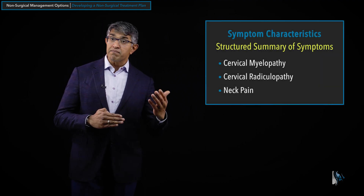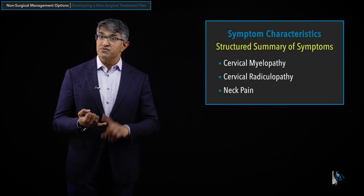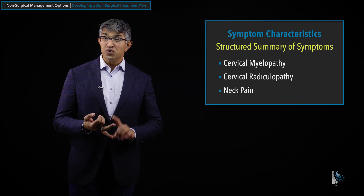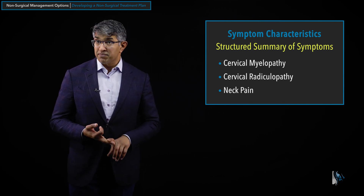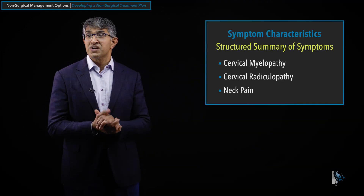Now that we have talked about the different types of non-surgical treatment we use with spondylosis, let's talk about how we would apply that to a specific patient. We'll talk about the symptom patterns that people with spondylosis may present with. They include the symptoms of cervical myelopathy, cervical radiculopathy, and neck pain. Patients can have one, two, or all three of these symptom constellations, and we're thinking about the full set of patterns they have when they first present to us.